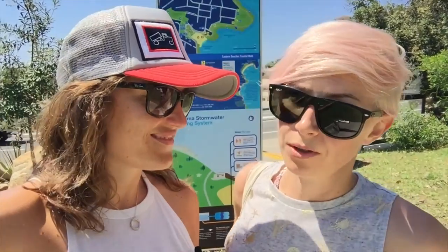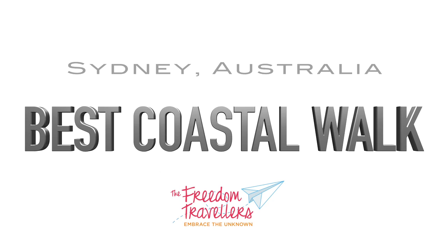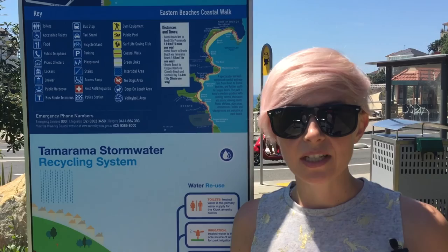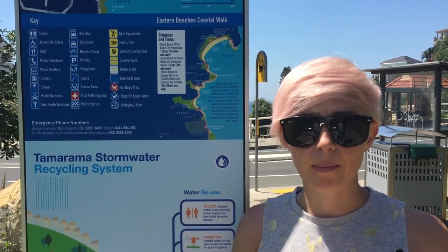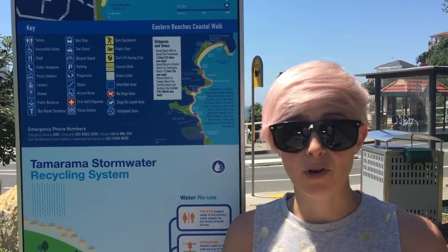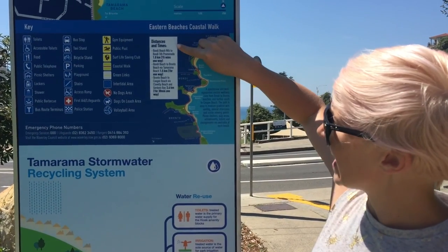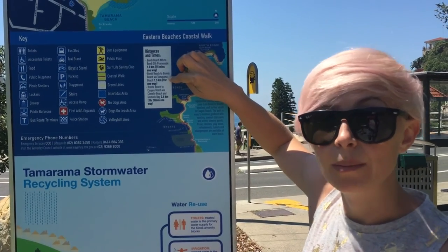Hey, we're the Freedom Travellers and today we're off to do one of Australia's most famous coastal walks. The entire walk is around six kilometres but we never usually do it all in one go. Today we're going to be walking from our favourite spot to start, which is Tamarama, and we're heading over to Bondi Beach — about 1.5 kilometres each way, so three kilometres return in total.